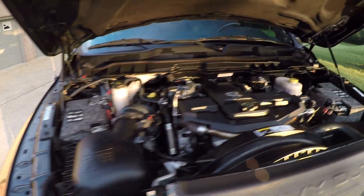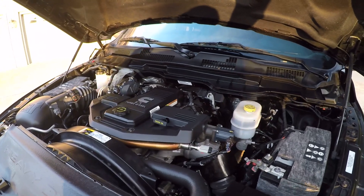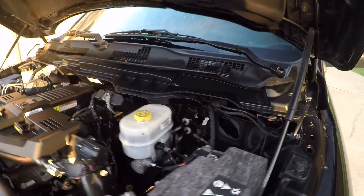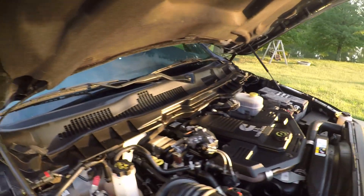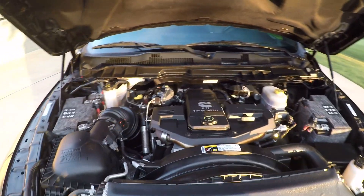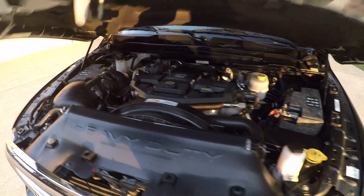It's got a 6.7-liter inline-six Cummins turbo diesel — one of the best diesel engines on the market. I've seen these with half a million miles still going. If you take care of them they last a long time. Got a nice clean engine compartment — just been recently serviced and it's ready to go.